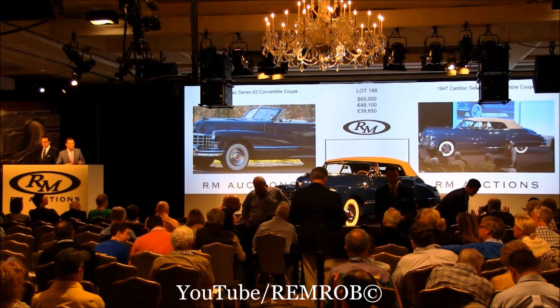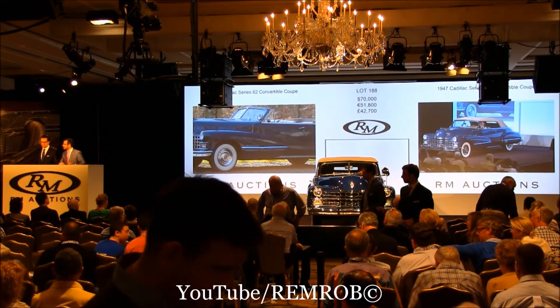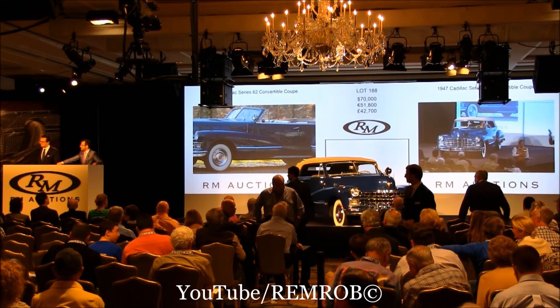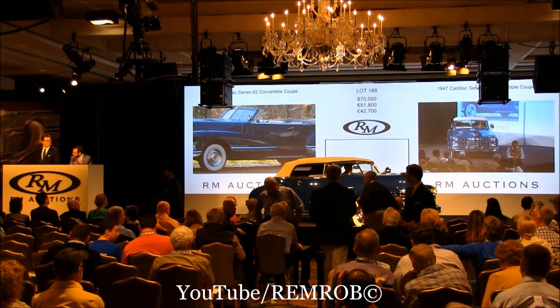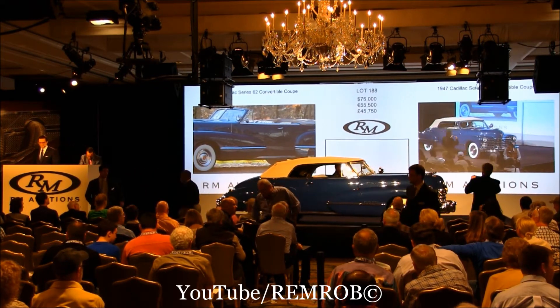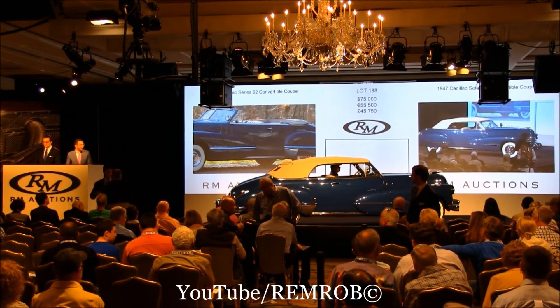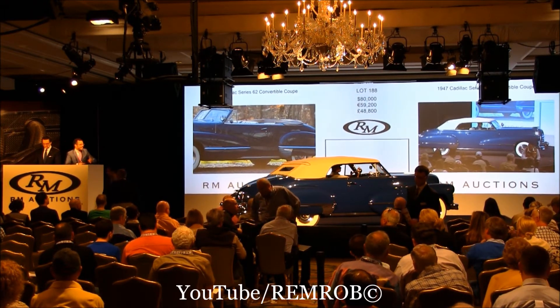Do I have $75,000 anywhere now? At $70,000 then, are we all done? $75,000 — yes! Thank you. $75,000 and $80,000. $80,000, thank you. $85,000 now? At $80,000 then, the bid is right here at $80,000.